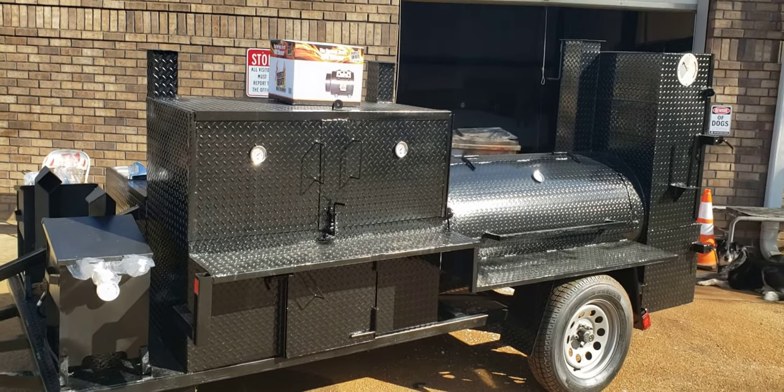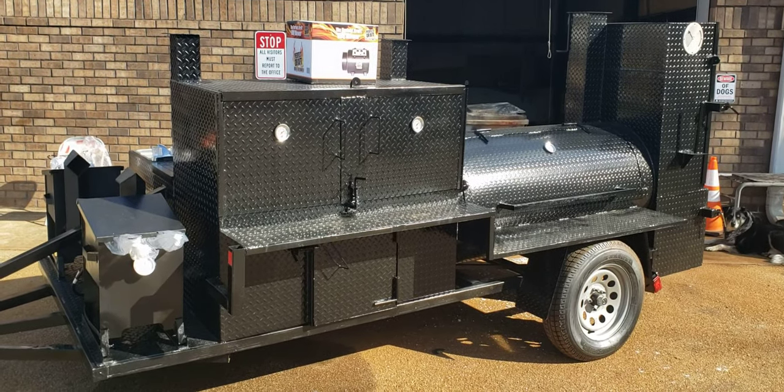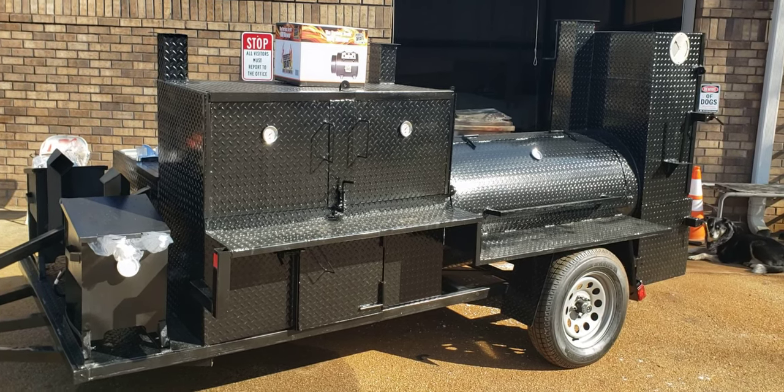Good morning everybody. This is Roland, Barbecue Smoker Pros. We're in the shop really early right now getting this Mega Hogzilla ready for pickup. Give you a quick tour.